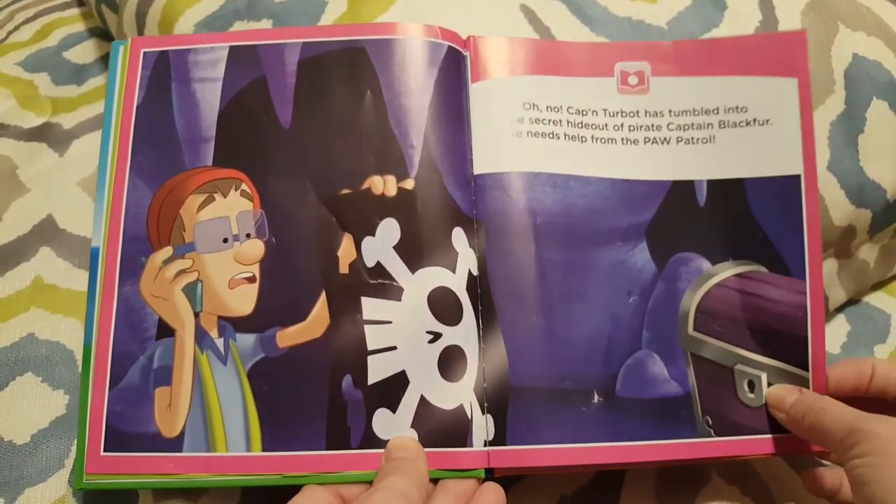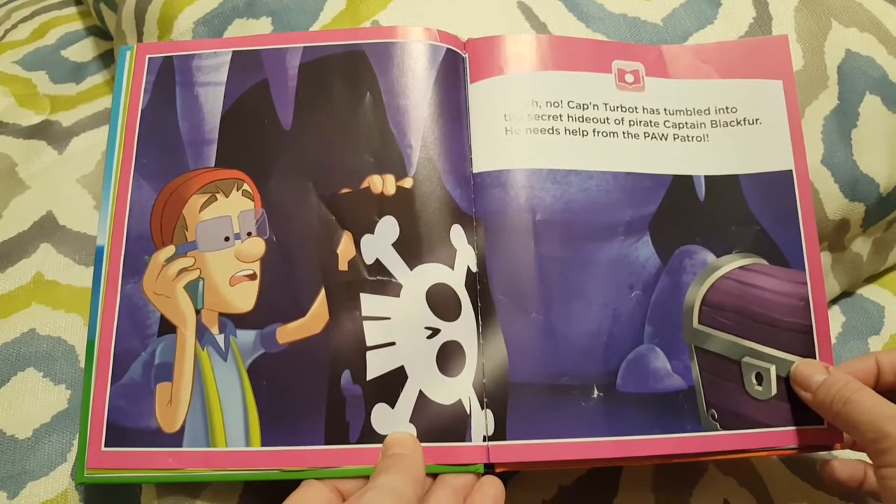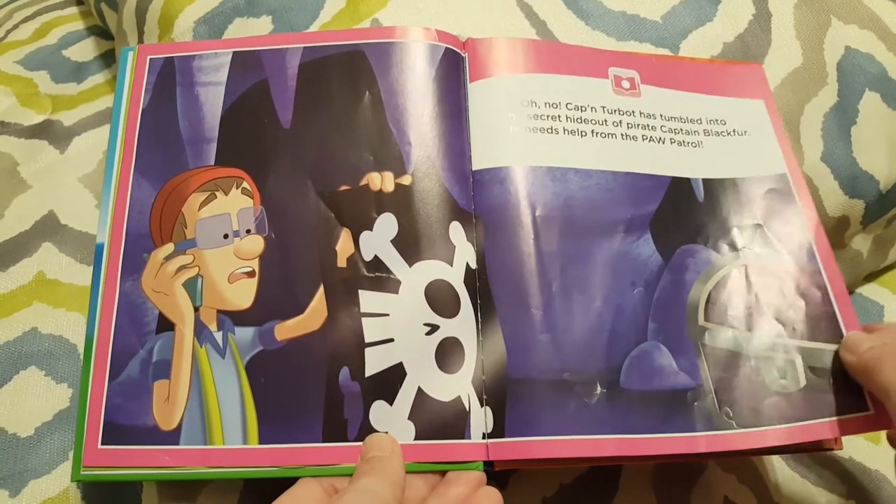Oh no, Captain Turbot has tumbled into the secret hideout of Pirate Captain Blackfur. He needs help from the Paw Patrol.